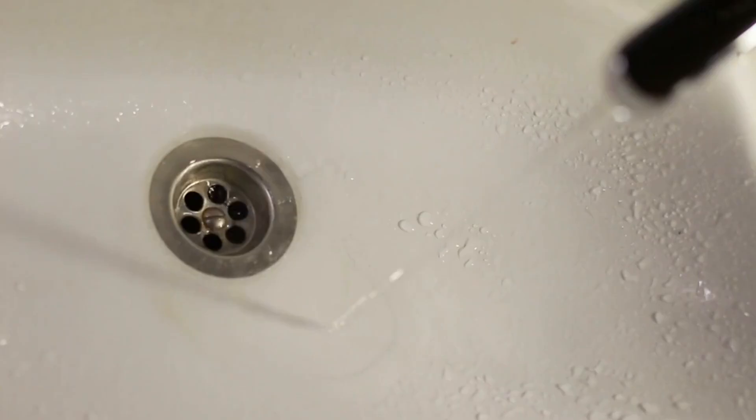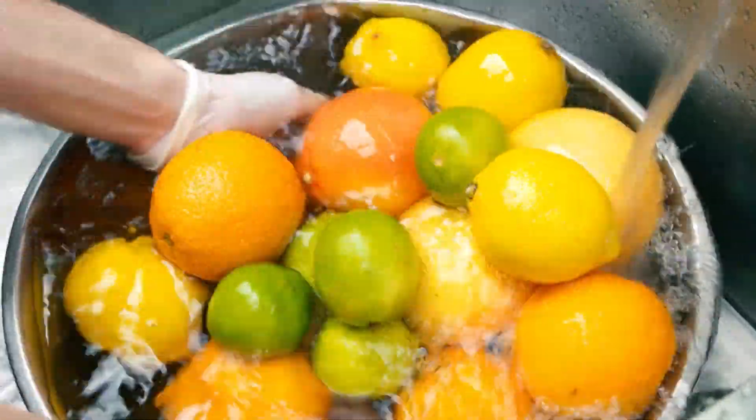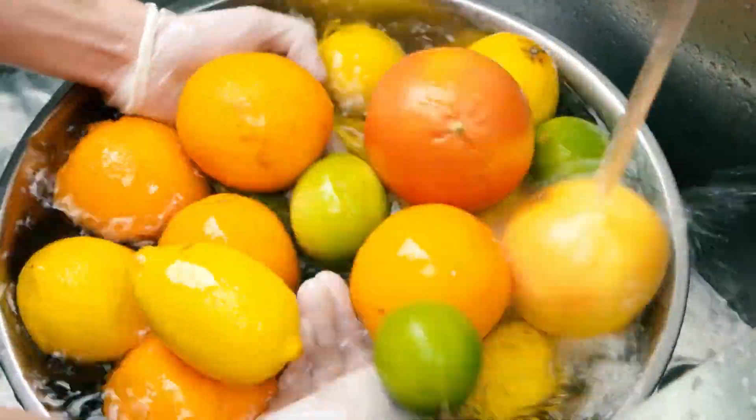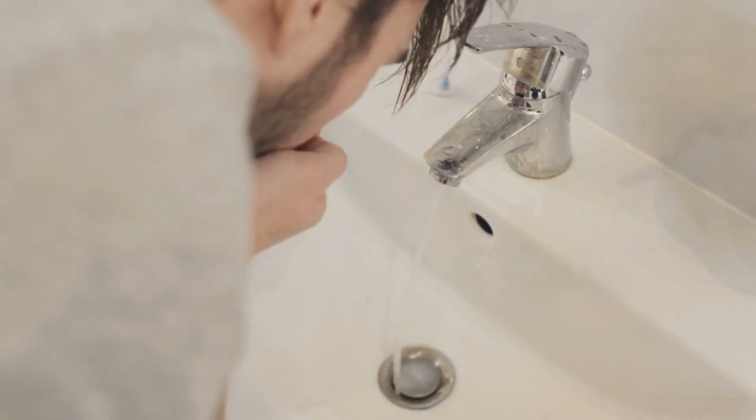Number 6: Tooth Erosion. Tooth erosion occurs when the enamel gets worn away due to acidic substances, leading to weakened teeth. Avoid excessive consumption of acidic foods and beverages like citrus fruits, sodas, and vinegar-based products. After consuming such items, rinse your mouth with water to minimize the acid's impact on your teeth.